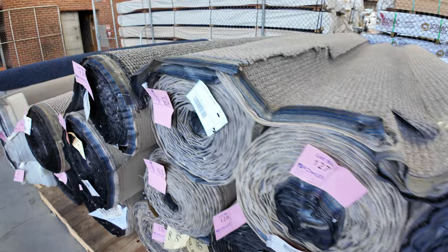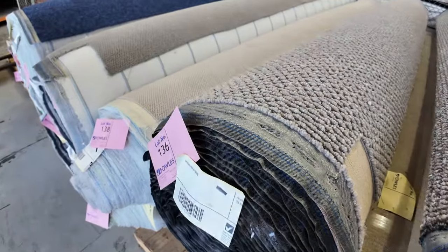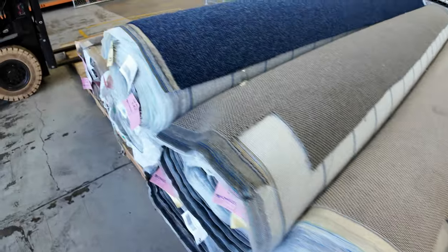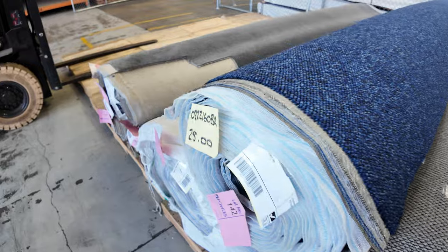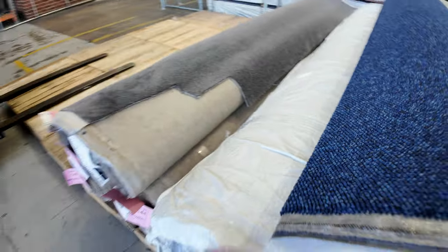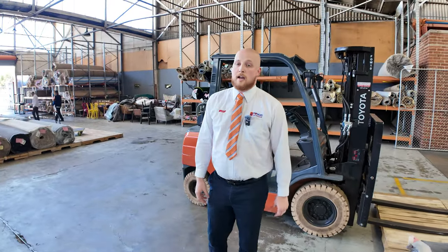A few solution dyed nylon options — lot 136, solution dyed nylon loop pile, usually retails over $100 a meter, but pop down and grab a bargain. Nice blue roller carpet there too — again, won't last too much longer. Yeah, pop down, all three auctions starting at 10 o'clock tomorrow — grab a bargain and walk away happy.